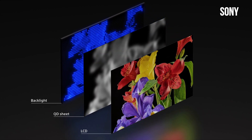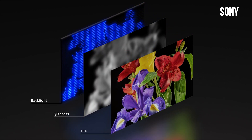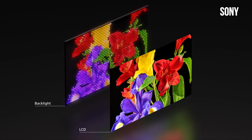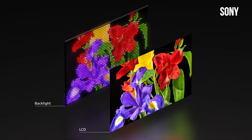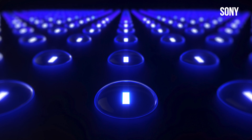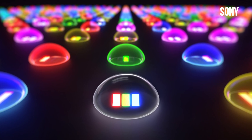Put this in the context of traditional QLED displays. Those rely on a white LED backlight that passes through the quantum dot sheet to produce color. But Sony's RGB mini LED system takes a different approach. Each pixel doesn't just get brightness — it gets color directly from the backlight itself. Instead of relying on a single white light source, it uses red, green, and blue LEDs to control colors independently across all the dimming zones.